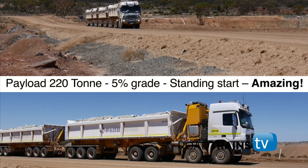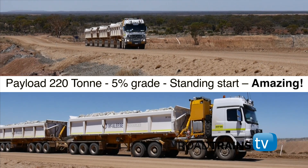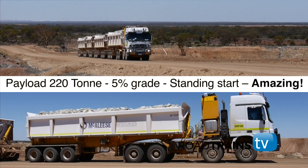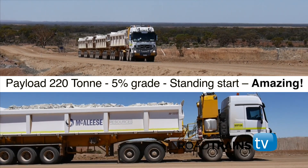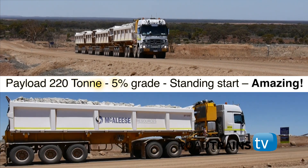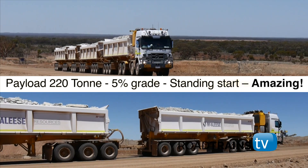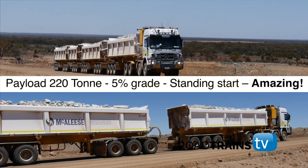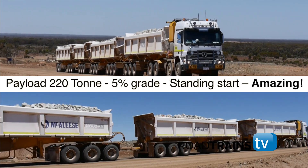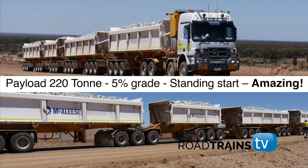But it is the SLT's ability to go from a standing start with a maximum payload on a grade of no less than 5% that has impressed McAleese and its drivers like never before. No American conventional could do this and expect the clutch to live, but the SLT's Turbo Assist Clutch Unit enables the SLT to move off as if it were stoplights in the city. In this application, McAleese has increased their payloads by around 20 tonnes per load, and with 4 SLTs in operation, that amounts to a massive increase in ore being transported on a daily, weekly and monthly basis.